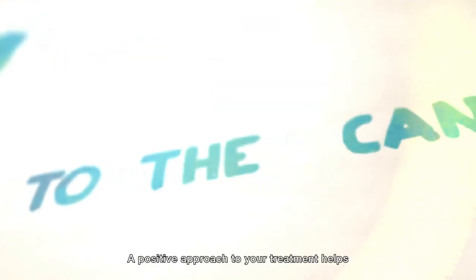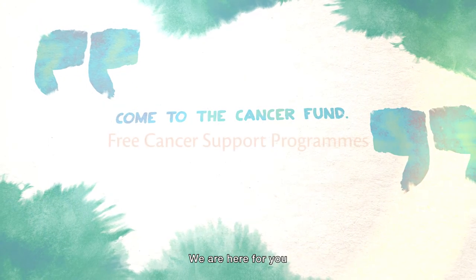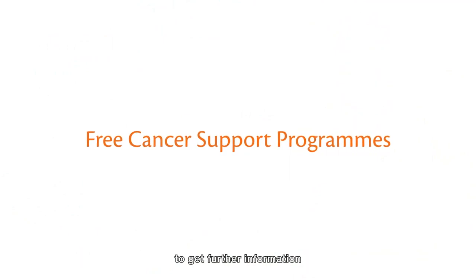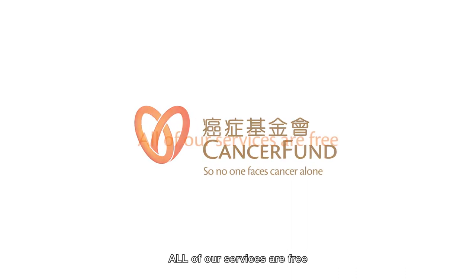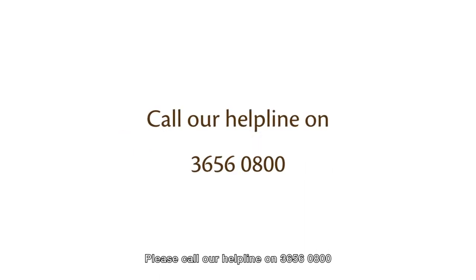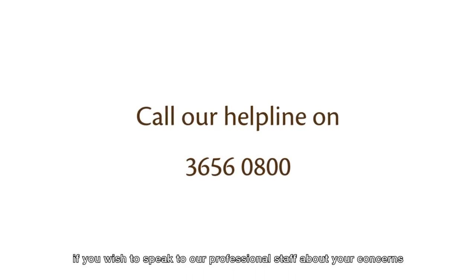A positive approach to your treatment helps. Come to the Cancer Fund to find the support and care you need — we are here for you. You may also wish to join our free cancer support programs to get further information. All of our services are free. Please call our helpline on 3656-0800 if you wish to speak to our professional staff about your concerns.